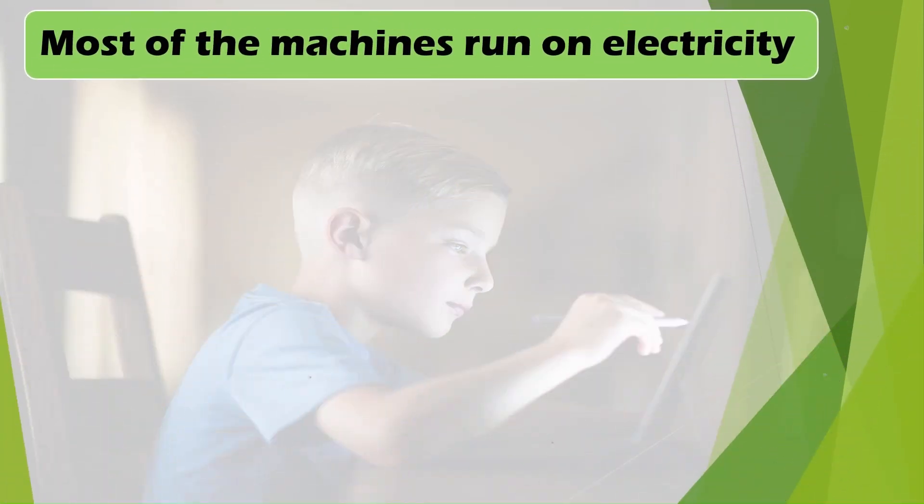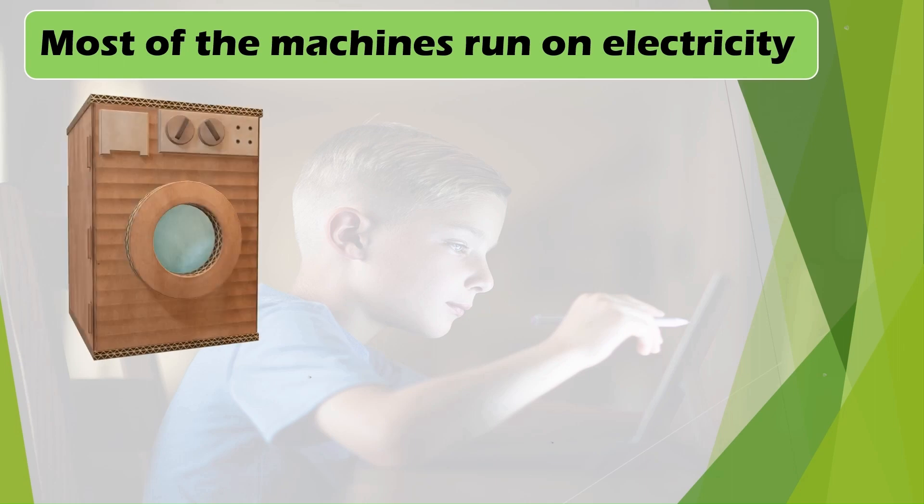Most machines run on electricity — for example, the Washing Machine and the Printer.